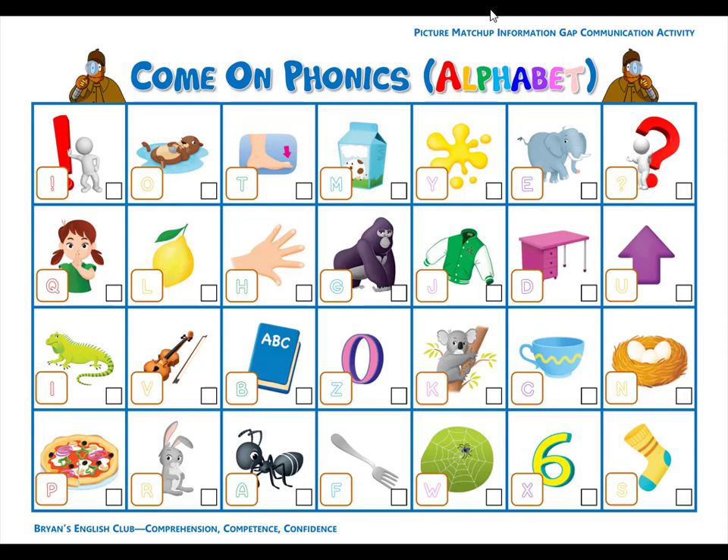Number three. E is for elephant. E, e, elephant. It is a big gray elephant. Number four. S is for sock. S, s, sock. Put your sock on your foot.